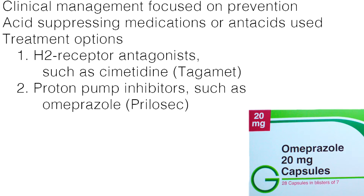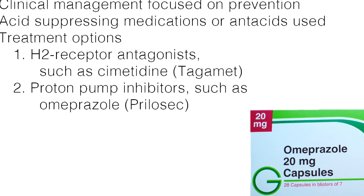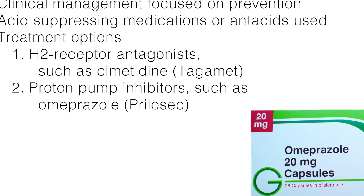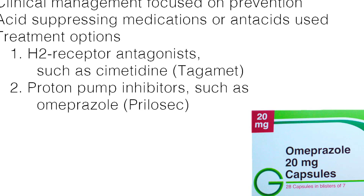One such therapy includes using a feeding tube to administer powerful acid-reducing drugs: H2 receptor antagonists such as Cimetidine or Tagamet, and proton pump inhibitors such as Omeprazole or Prilosec.